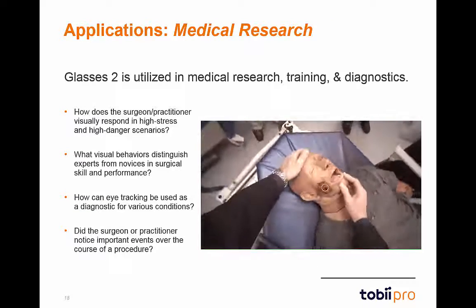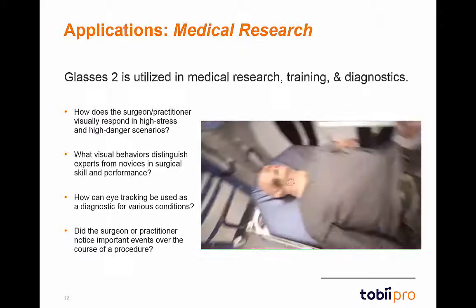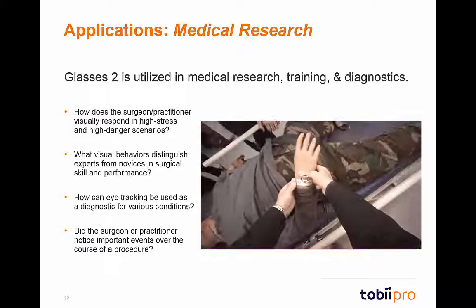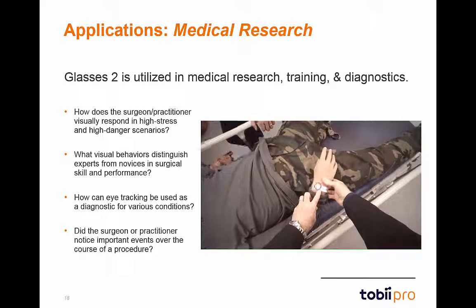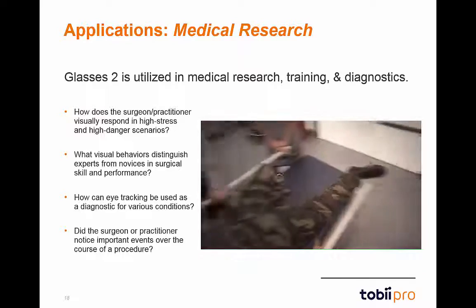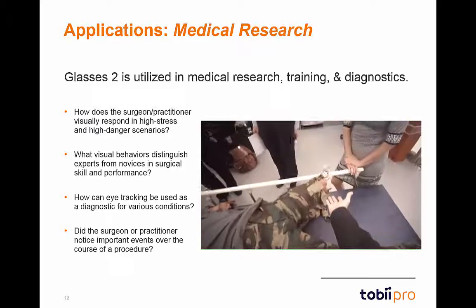Another fruitful area is the medical field where Glasses 2 can be used in research, training, and diagnostics. The Tobii Glasses 2 system enables medical researchers to observe naturalistic processes during surgeries and other procedures. Some example research questions are listed on the left, as well as a demonstration mannequin medical procedure video on the right.